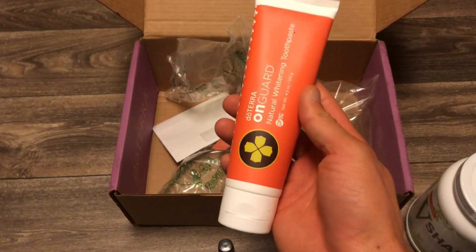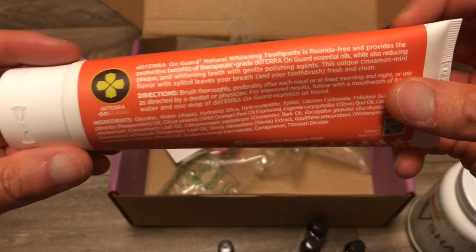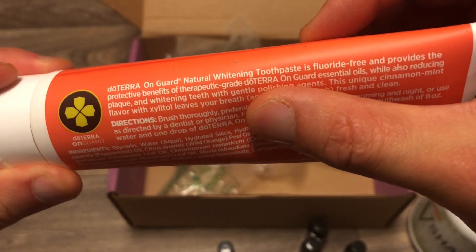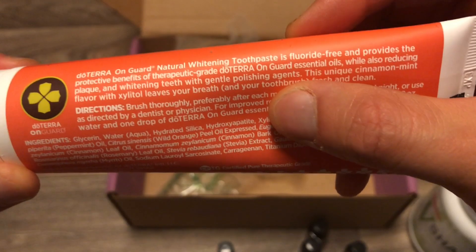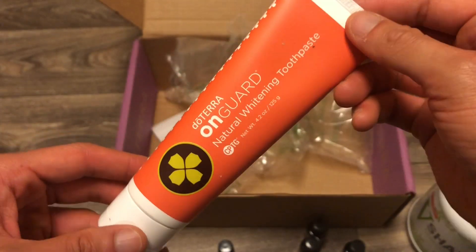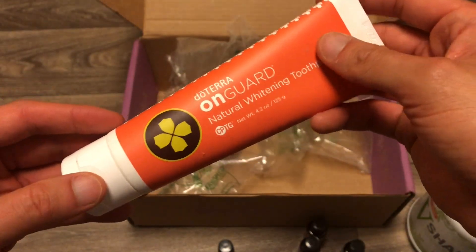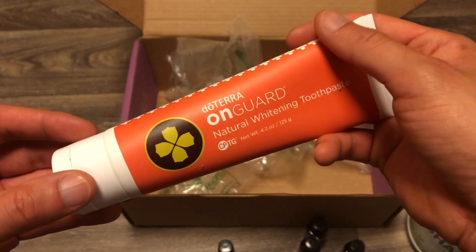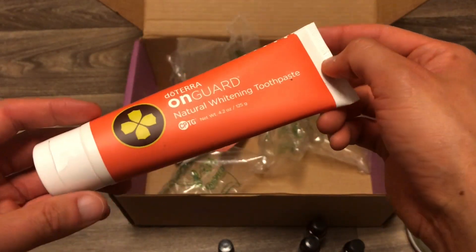One last product — hiding up in here — the OnGuard toothpaste. So we have the OnGuard toothpaste here. This is a whitening toothpaste, fluoride-free, providing the protective benefits of therapeutic grade OnGuard essential oils while reducing plaque and whitening teeth with gentle polishing agents. This unique cinnamon mint flavor with Zyatol leaves your breath and toothbrush fresh and clean. I use an electric toothbrush, and sometimes I'll add a drop of OnGuard oil on the brush with a pea-sized amount of this paste.